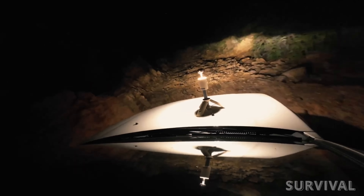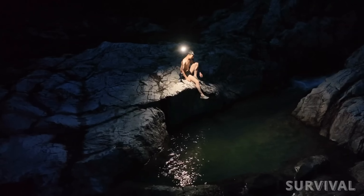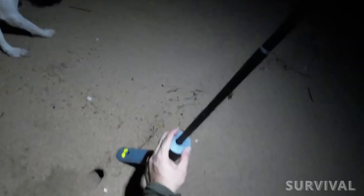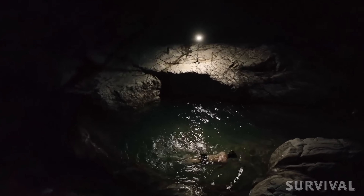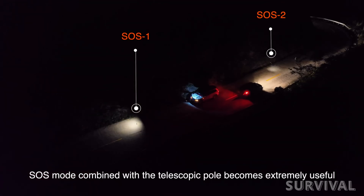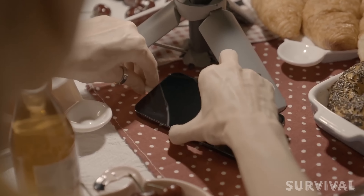Need light from a different angle? Simply mount the base to any metal surface using the built-in magnets, and you're all set. Want to take a late-night bath in the great outdoors? The table lamp effortlessly transforms into a floor lamp with just a pole, providing ample light. The SOS mode on the telescopic pole will also be extremely useful in emergencies. The built-in battery allows the device to run up to 10 hours in bright mode and even keep your mobile devices charged.